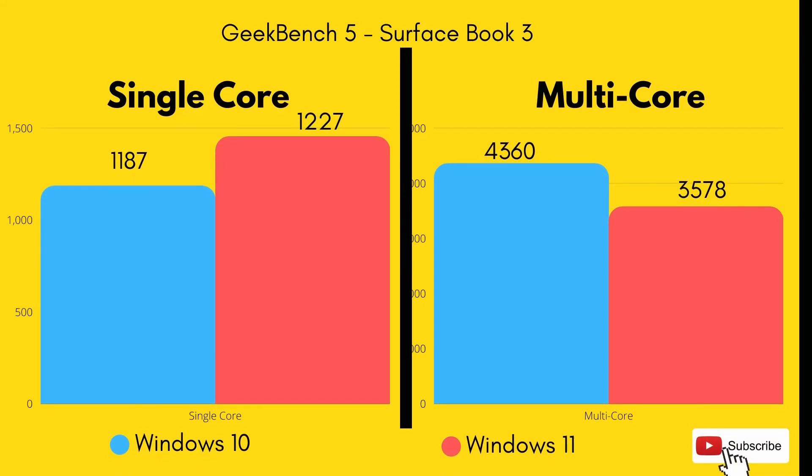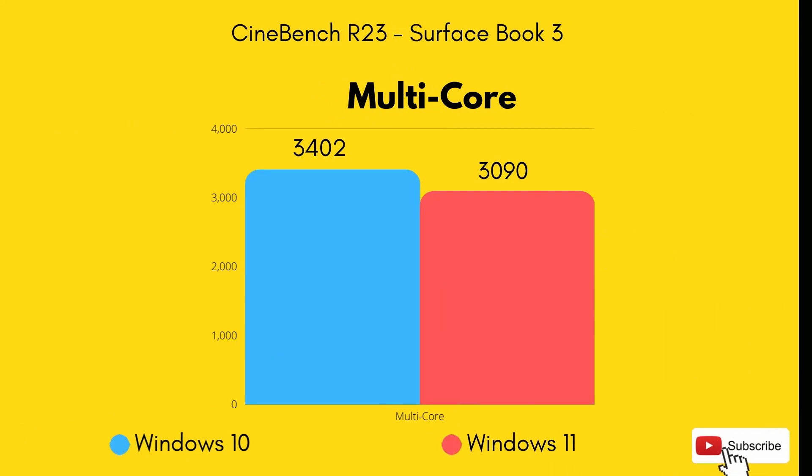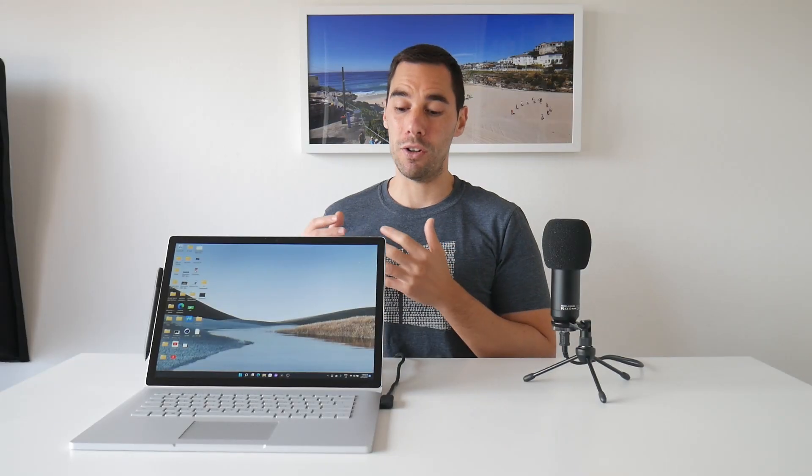But where things really take a turn for the worse with Windows 11 right now is in the CPU performance. This wasn't a miss by a point or two up or down. In Geekbench 5, we saw an almost 20% drop in the multi-core performance of the i7 inside of here. We dropped down from 4,360 to 3,578. So that's quite significant — losing almost 20% performance simply by upgrading your operating system. This was replicated again in the Cinebench multi-score, where we saw about a 10% drop in CPU performance from Windows 10 to Windows 11.